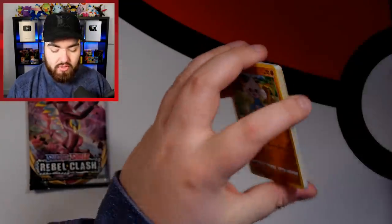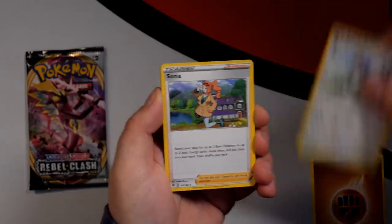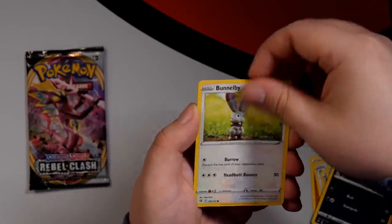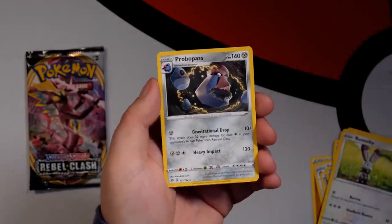Pack two of Rebel Clash. Fighting Energy, Tranquill, Sonya, Pelipper, Metagross, Milotic, Growlithe, Impidimp, Bunnelby, Grubbin Reverse, and a Probopass.